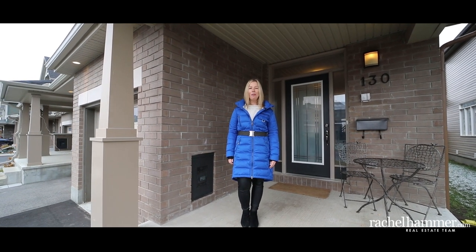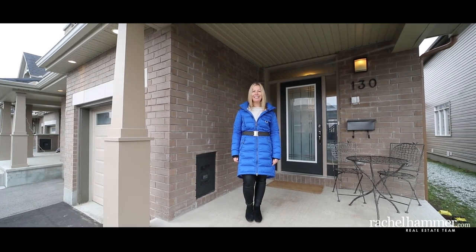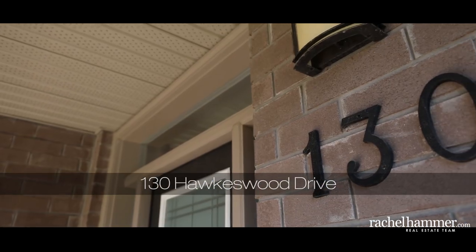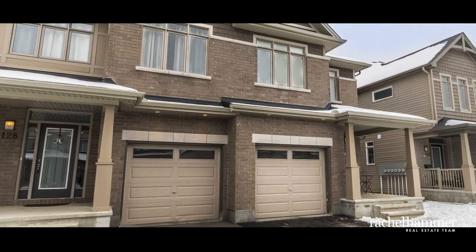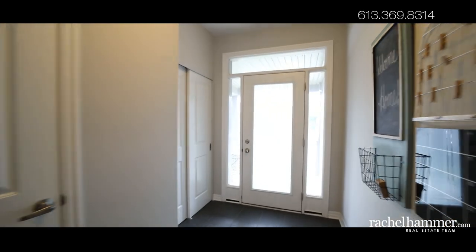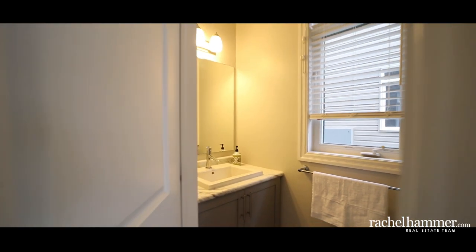Hello, my name is Rachel Hammer and today I'm thrilled to introduce to you 130 Hawkswood Drive here in the beautiful Manitik Riverside South community. Welcome to this spacious and rarely offered four-bedroom, three-bathroom end unit in the Bunnings suburban area of the Riverside South Manitik community. This 2016 Trillium model by Claridge offers over 2,000 square feet of living space with many well-thought-out upgrades throughout — this is a home that is much to be desired.